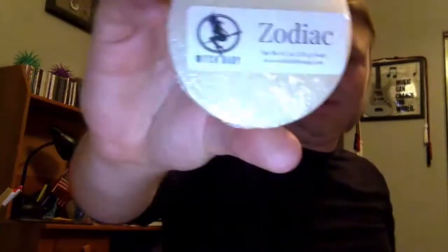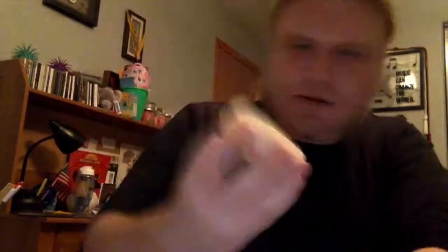Here's a soap called Zodiac. The back of it has the zodiac pattern. It has a nice sort of basic soap smell to it — I don't think there's anything special with the scent.